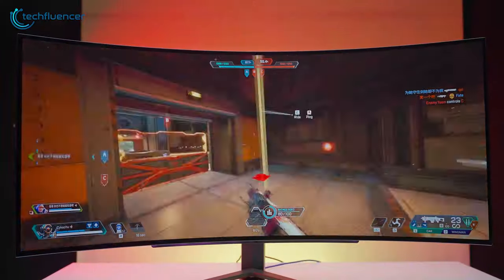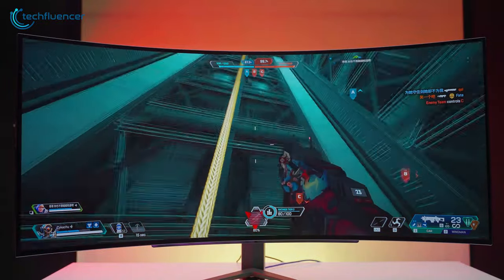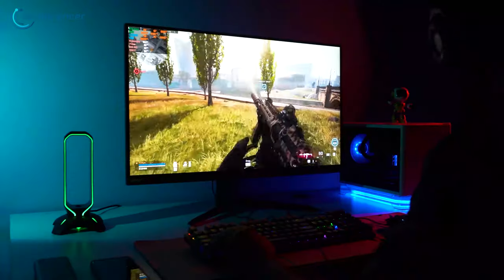As we can see, curved monitors are better for single-player games while flat ones are better for competitive ones.